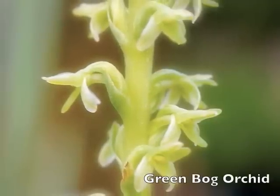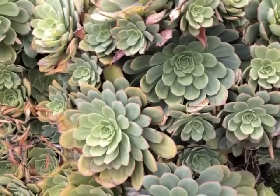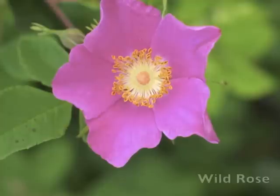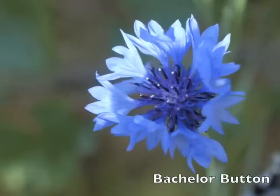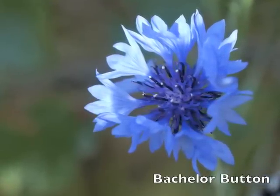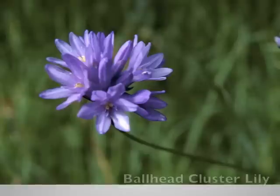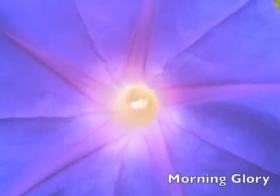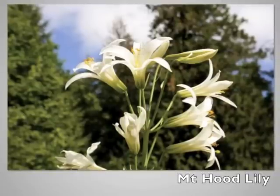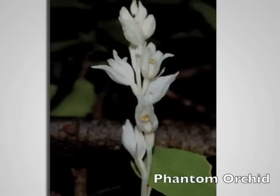Green flowers connect us with the heart of Mother Earth, bringing harmony, heart healing, and balance. Pink flowers work on the heart and universal love. Blue flowers are for communication, our voice, self-expression, vulnerability, and opening ourselves to fully engage with life. Purple flowers engage our third eye, our intuition, and our ability to vision and see with spiritual sight. White flowers purify us, connect us with the divine, and like the phantom orchid, can light our way through the illusion.